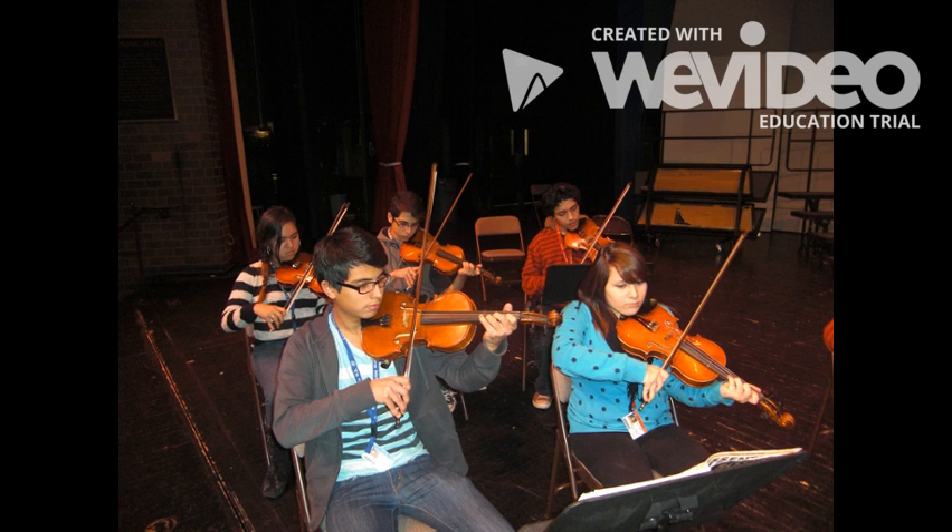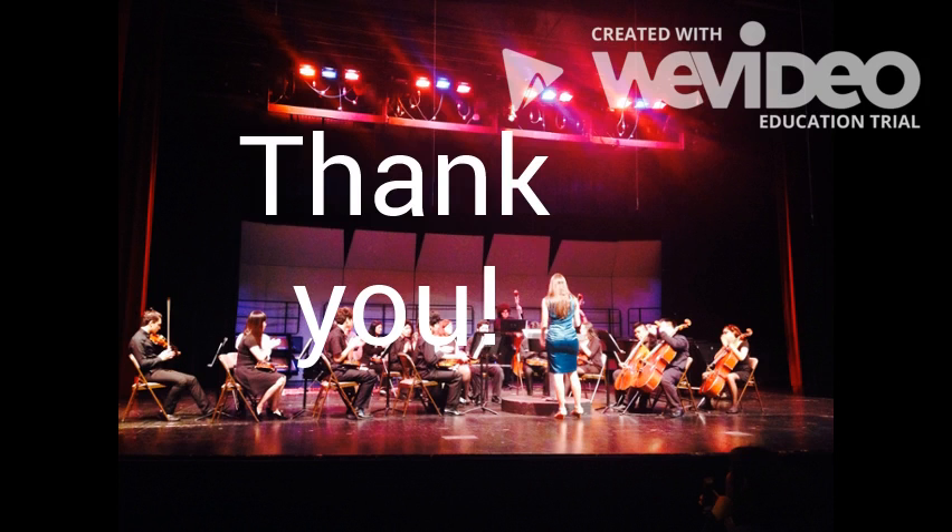Within six years we were able to raise enough money to purchase six violins, four violas, one cello, one bass, ten bows, a bunch of shoulder rests and rock stops, and new strings for the class. DonorsChoose was an incredible resource during my time at Curie. I highly recommend that you take advantage of DonorsChoose.org and create your own site to fundraise for your students.